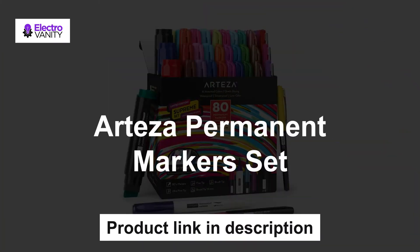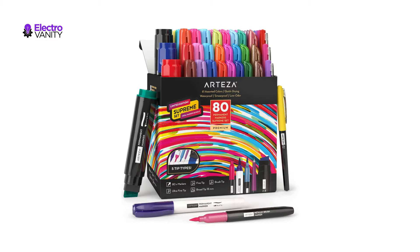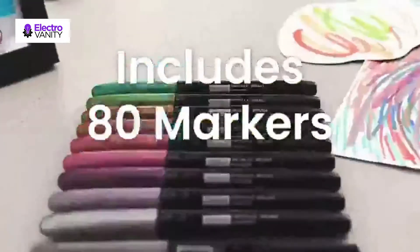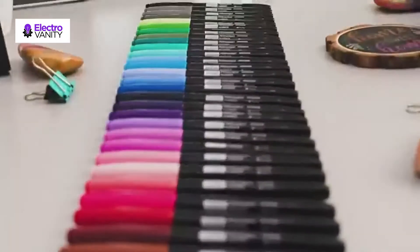The fourth one is the Arteza Permanent Marker Set. They designed tightly sealed caps for their broad brush and fine-tipped permanent markers so that they won't quickly dry out like others. You can create special invitations, dinner name tags, and address cards without worrying about the ink causing smudges or smearing.